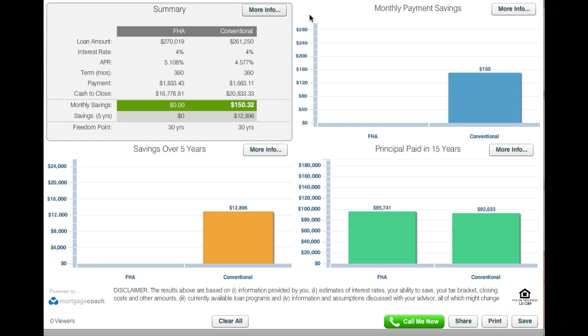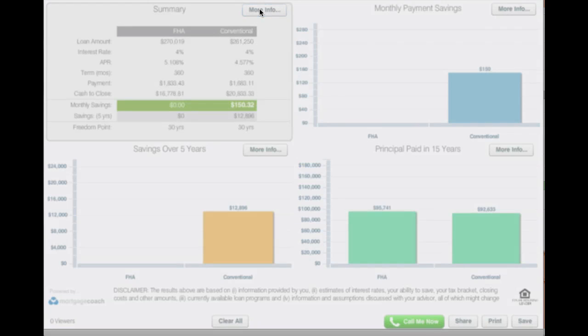So we've got a scenario here, and the question often is which is better — FHA or Conventional? Let's assume that you have the resources to do both, and you're just trying to figure out the numbers — what makes more sense? Let's go to the More Info tab and take a look at some basic assumptions.